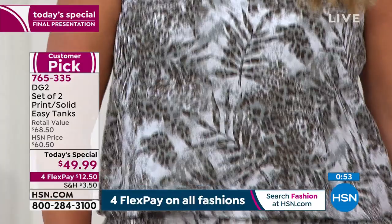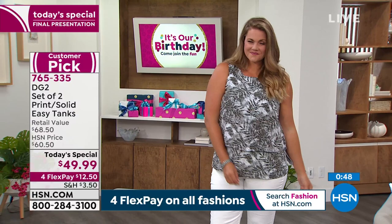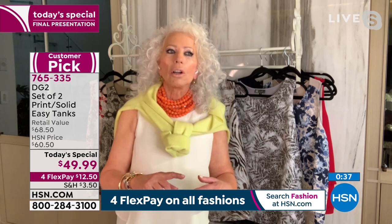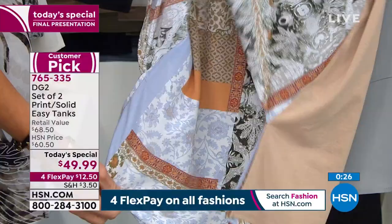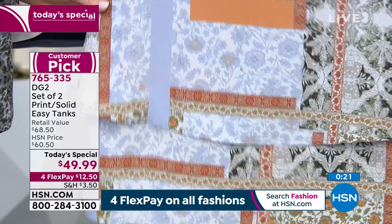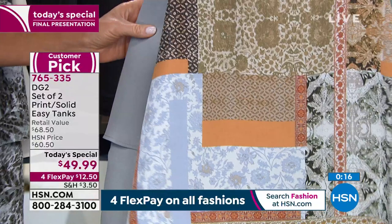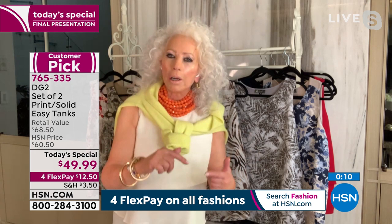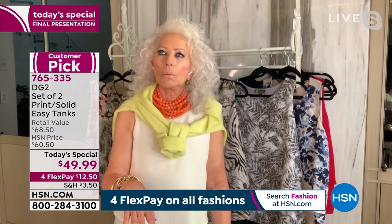Diane shares the inspiration behind the taupe patchwork print: she stayed in a riad — a posh palace — in Marrakesh, Morocco. Her bed was on a throne and the walls and ceiling were covered in gorgeous hand-painted tiles. She photographed them and that's how the patchwork print was born. It has shades of taupes, grays, blacks, espressos, rust, apricot, and olive green — the most versatile in terms of pairing with bottoms. Every print starts in their art department; DG2 never just buys a market print.